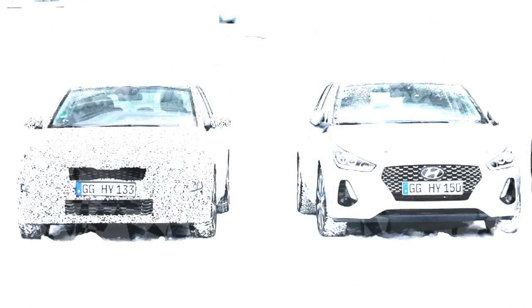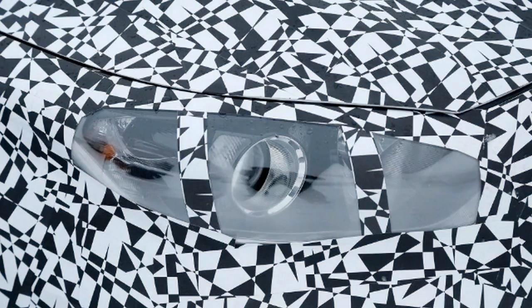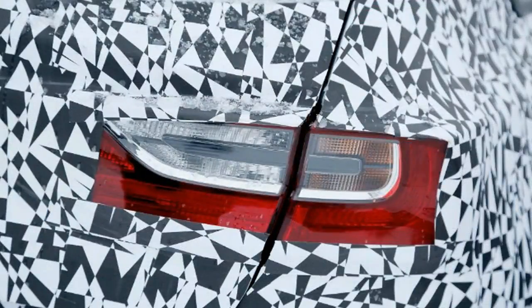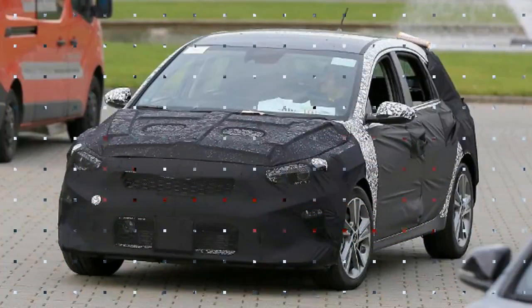Keen observers will spot a similar window line to the new Hyundai i30 — it's not a coincidence. The two models will be heavily related once again as part of the Hyundai Group's shared platforms, with the Ceed set to use the i30's underpinnings and many of the same turbo petrol and diesel engines. Martins denied any chance of a coupé rival to the recently announced i30 Fastback Coupé, however.